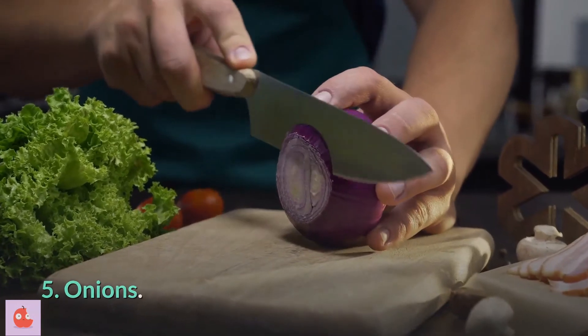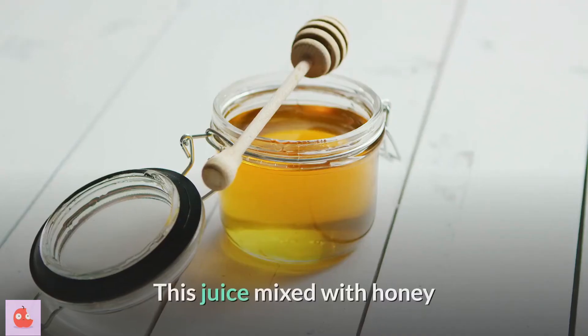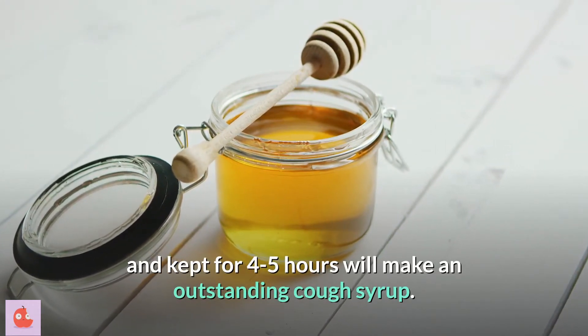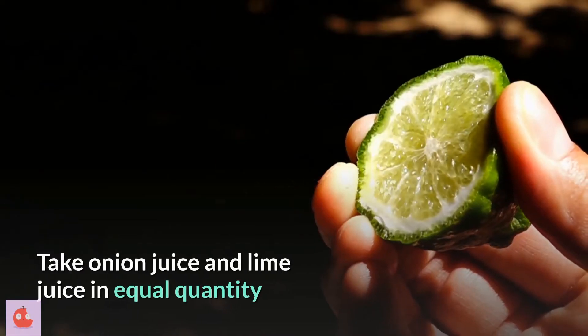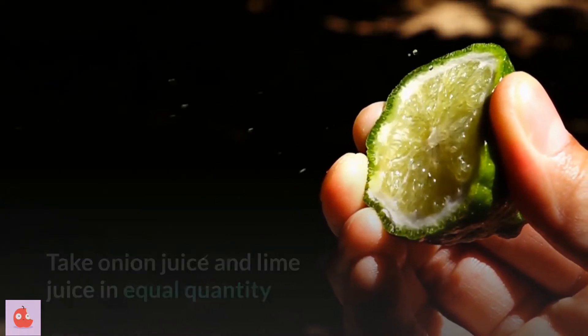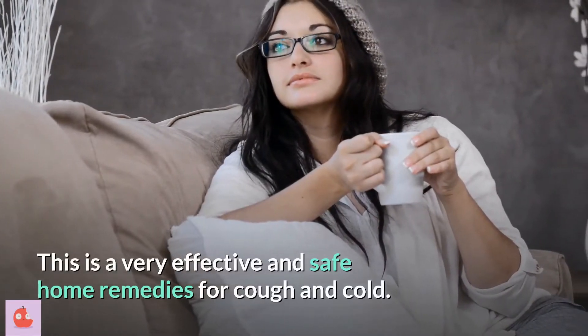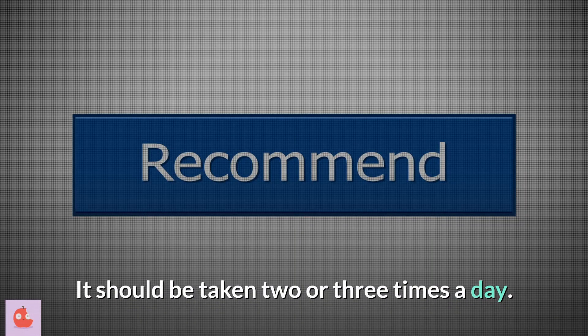5. Onions. The onion should be chopped fine and juice extracted from it. This juice mixed with honey and kept for 4 to 5 hours will make an outstanding cough syrup. It is also helpful in removing phlegm. Take onion juice and lime juice in equal quantity, boiled with 1 cup of water, and add honey for taste. This is a very effective and safe home remedy for cough and cold. It should be taken 2 or 3 times a day.